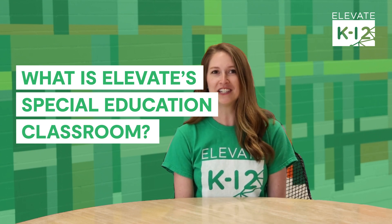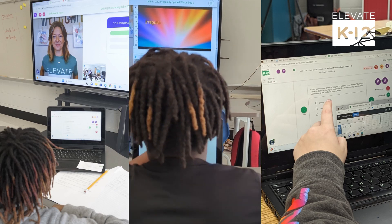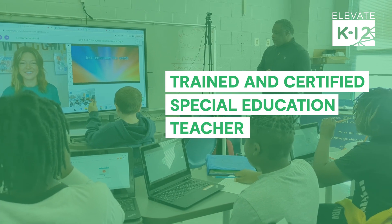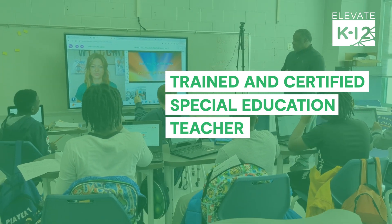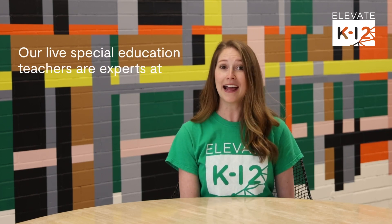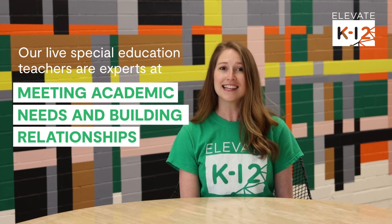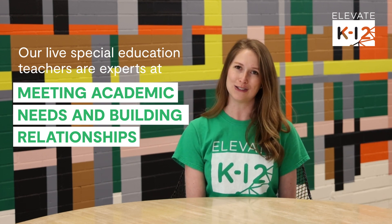Elevate K-12 Special Education Live Classroom provides high-quality adapted instruction synchronously using our very own student-focused platform. We stream a trained and certified special education teacher into our partners' classrooms across the country. Our live special education certified teachers are experts at meeting academic needs and building relationships with students in our innovative instructional setting.